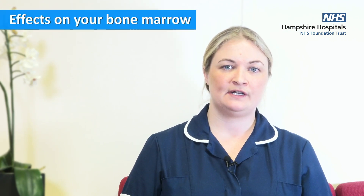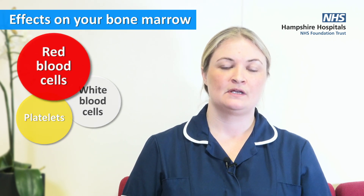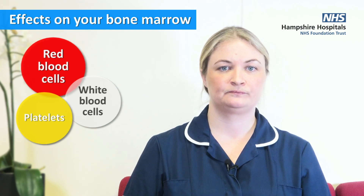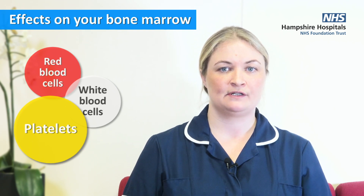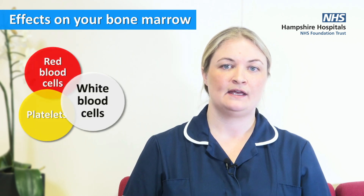Some treatment can affect your bone marrow, which produces red cells, white cells, and platelets. The red cells help to prevent anaemia — the first sign of which is feeling unusually tired or short of breath. If we find you are anaemic, we will discuss this with you. The platelets are there for blood clotting; if they are low, you may experience unusual bruising or bleeding.